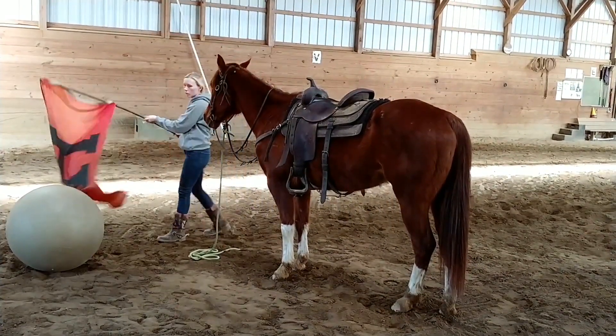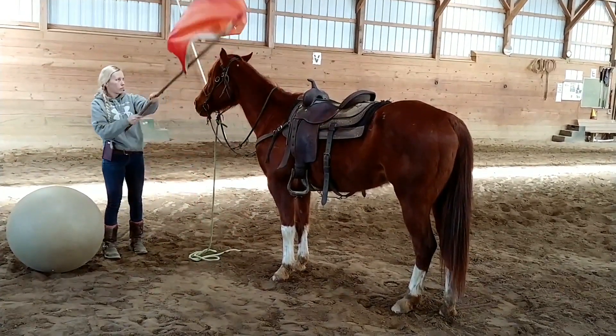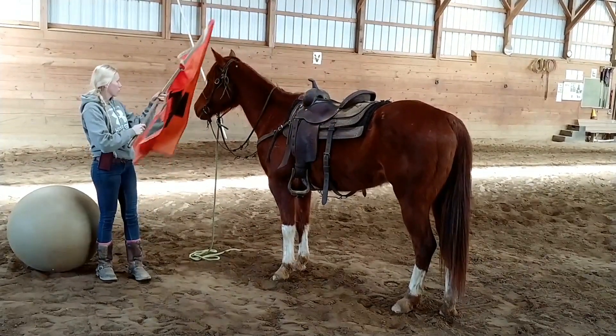She had a good home every day of her life. She's never been pounded on by trainers or cowboys or anything like that. She's just a nice, quiet, polite, trusting horse.